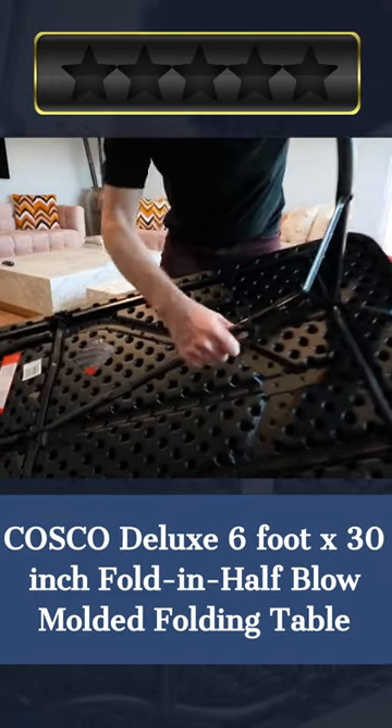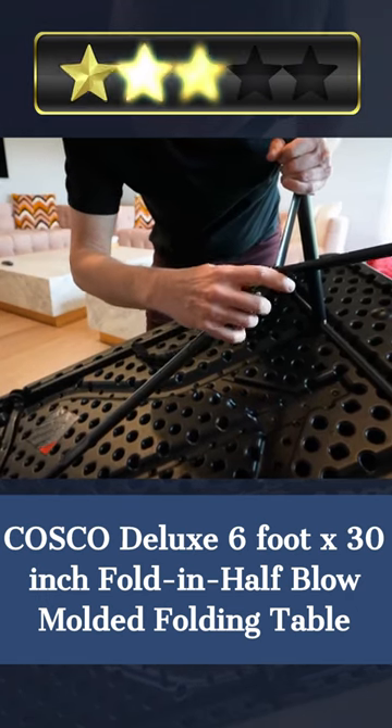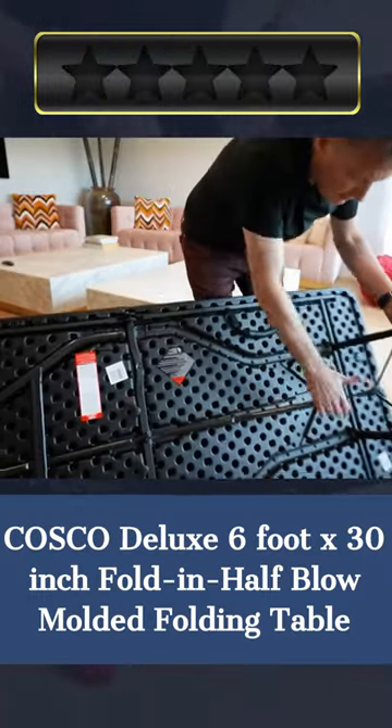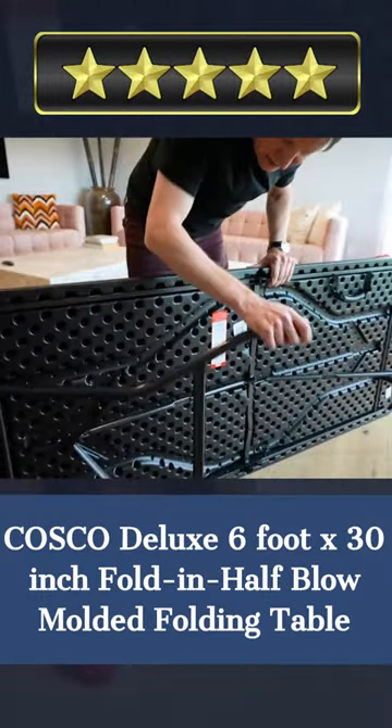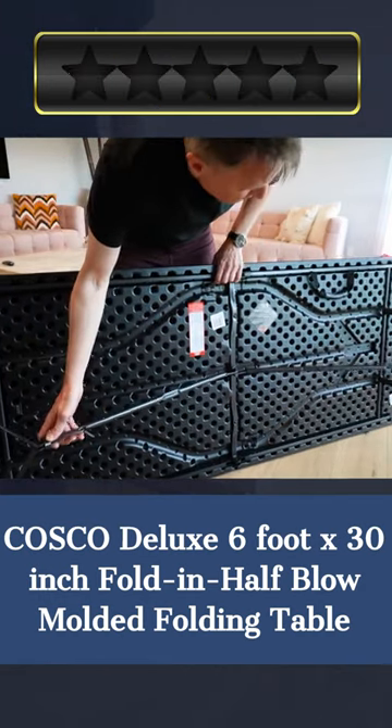The Costco Deluxe fold-in-half blow-molded folding table is cleverly designed for easy transport, storage, and assembly. The blow-molded plastic construction of this great table withstands heavy use. Its rectangular shape makes it a great interior decor centerpiece. This table's black finish makes it flexible. This desk folds in half along its length for easy transport and assembly.